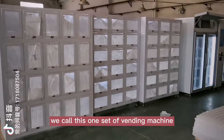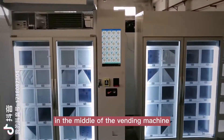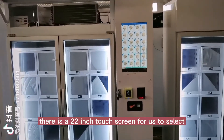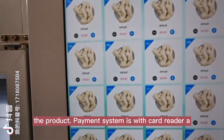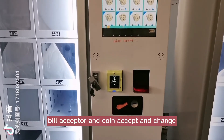We call this one set of vending machines. In the middle of the vending machine, there is a 22-inch touchscreen for us to select the product. The payment system is with card reader, bill acceptor, and coin acceptor and change.